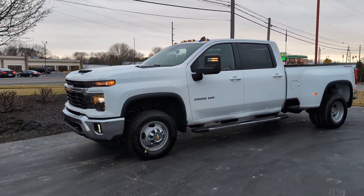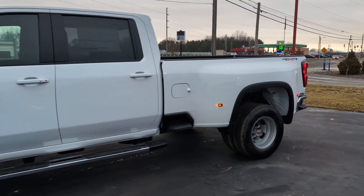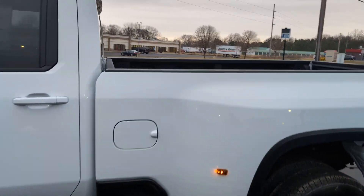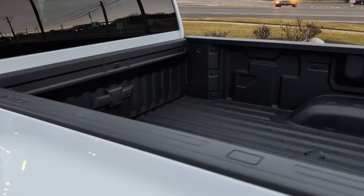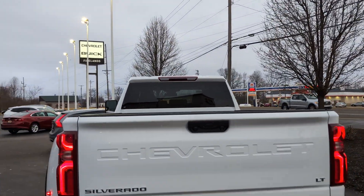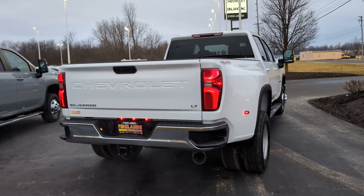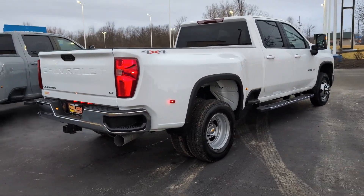This is every contractor's dream — masonry, cement, paver, landscaper with a huge trailer, fifth wheel setup — a lot of different applications for this truck. I haven't seen one in a while, let alone a diesel, let alone white.